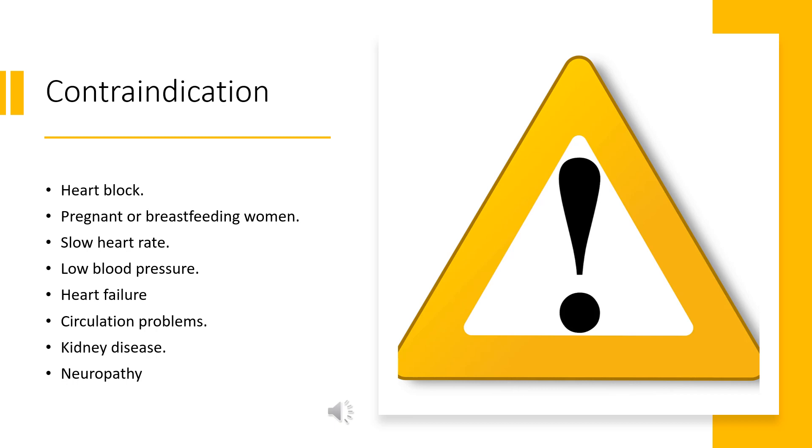Contraindications include: heart block, pregnant or breastfeeding women, slow heart rate, low blood pressure, heart failure, a condition of the heart not pumping blood effectively, circulation problems, kidney disease, and neuropathy — a condition in which the nerves don't function properly.